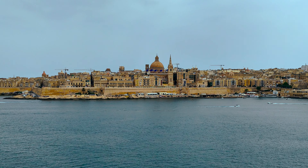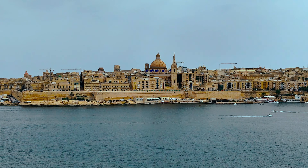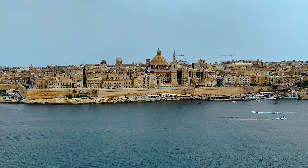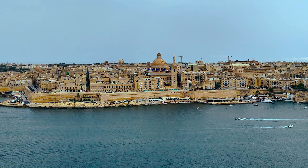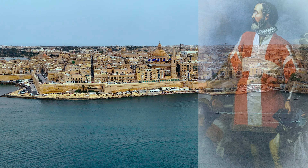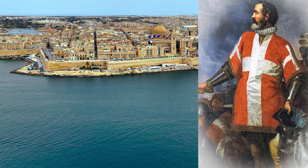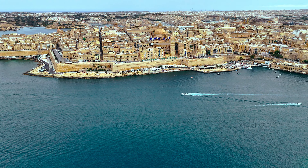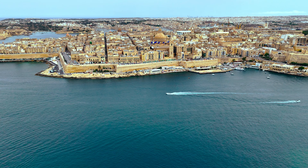The city was founded in 1566 by the Knights of St. John, a Catholic military order. It was named after Grand Master Juan de la Valette, who led the defence of the island during the Great Siege of Malta in 1565. De Valette died from a stroke aged 74 on 21 August 1568 and never saw the completion of his city.